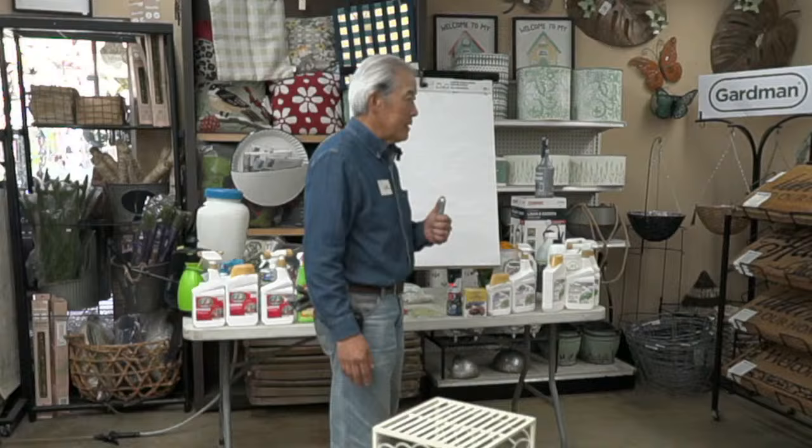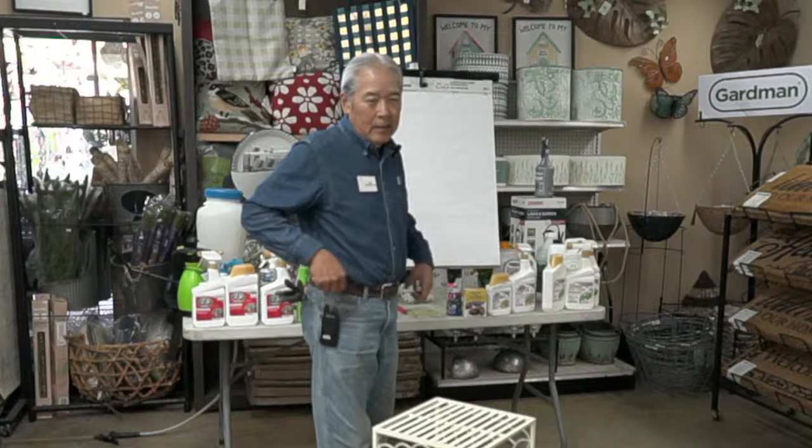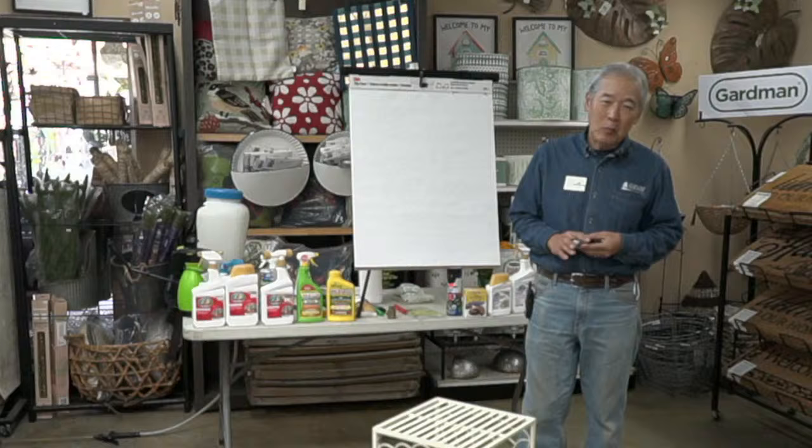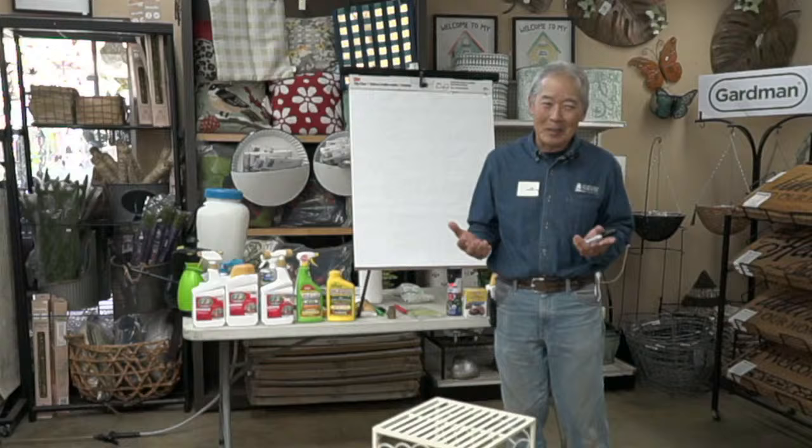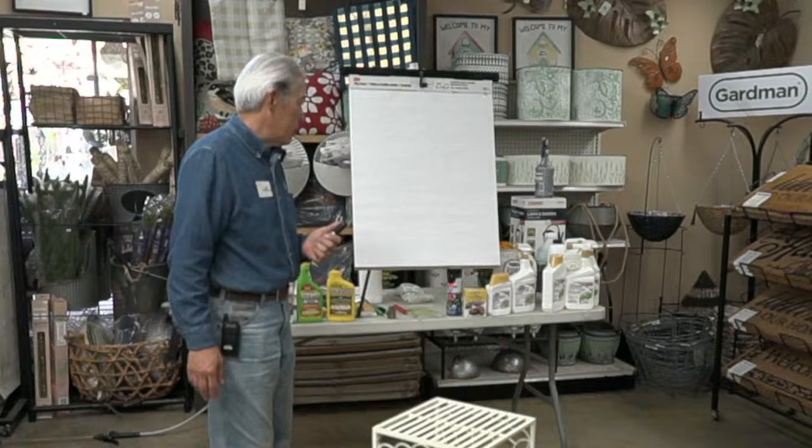Good morning, my name is Gary Matsuoka and we're here at Laguna Hills Nursery in Santa Ana on a Saturday morning. Today's topic is organic controls or pesticides for the organic garden. If you're growing things to eat, you want better quality than the supermarket. Generally it's cheaper to buy at the store, but the biggest expense in gardening is when you first create your garden.